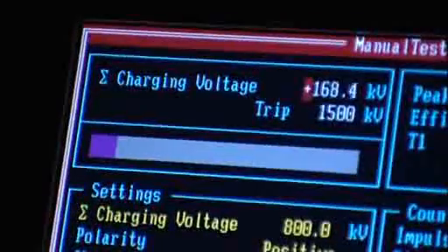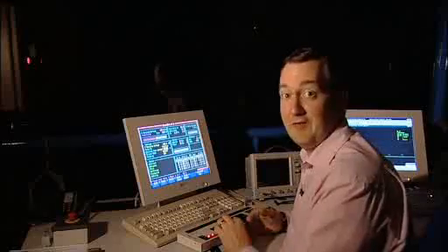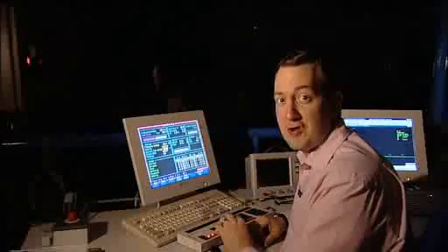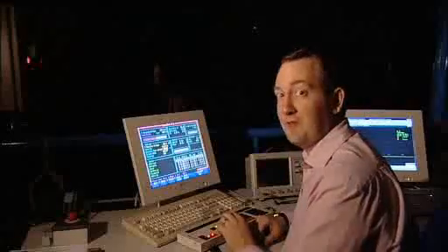With the impulse generator we can generate sparks which are like lightning, and we can simulate the effect of lightning on objects such as aircraft and buildings. The generator is already charged, so all we need to do is press the button, and behind us we should see a big spark.